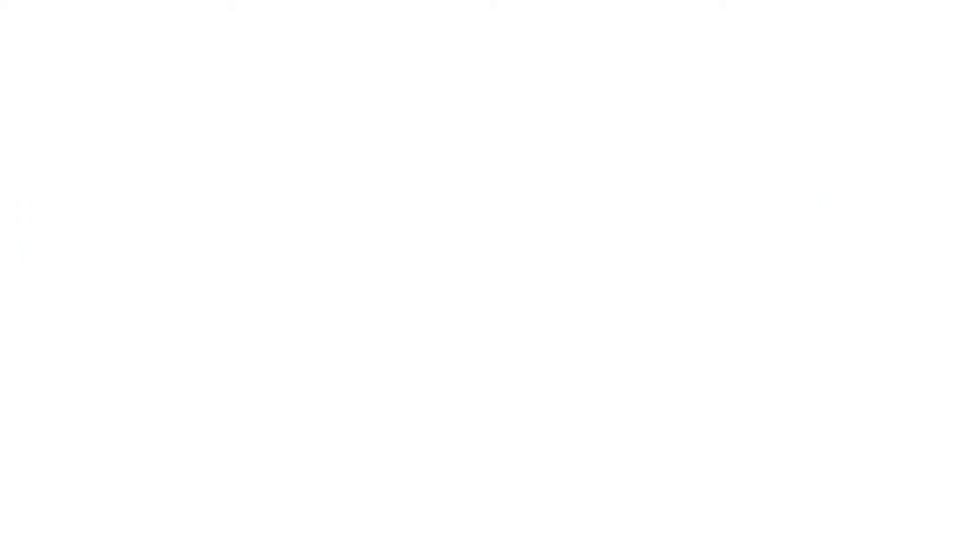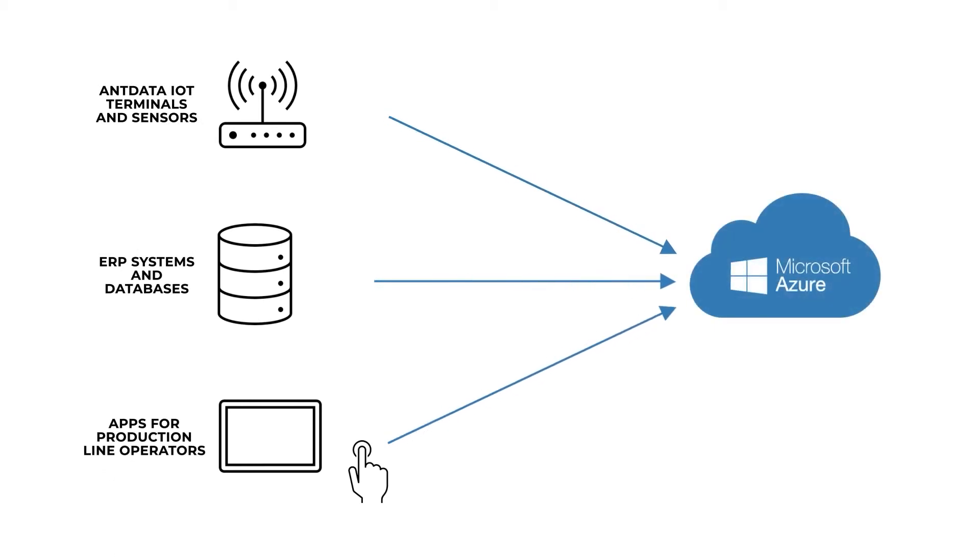The goal was to have all the information available in one place, with the possibility to drill down to details, down to a single production order. To achieve that, the following architecture was applied.